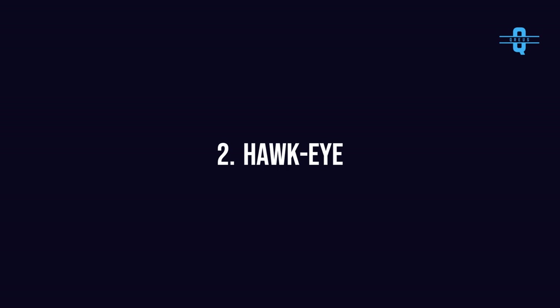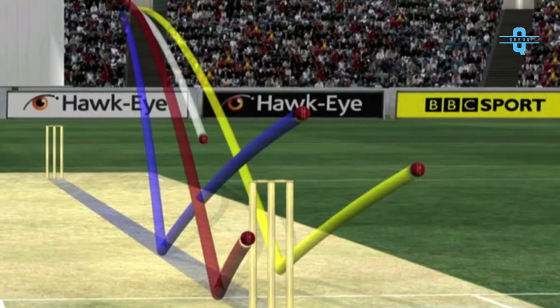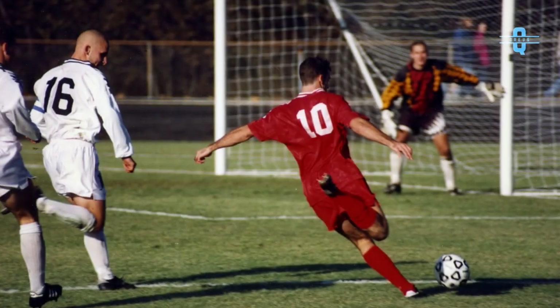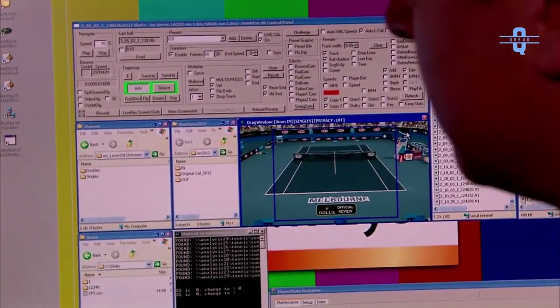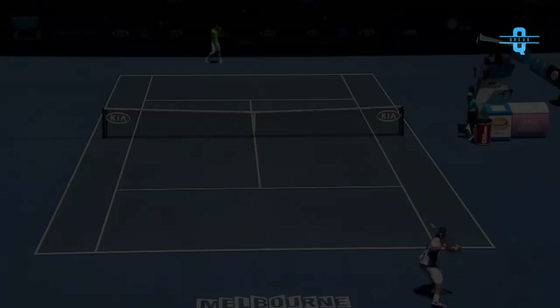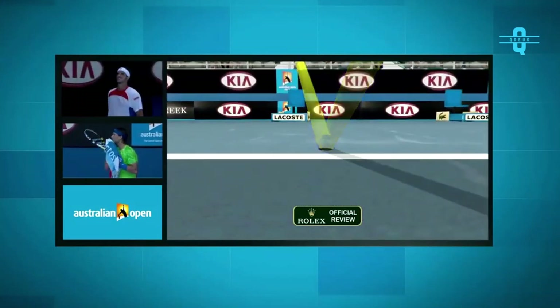Number 2: Hawkeye. Hawkeye is a computer vision system used in numerous sports such as cricket, tennis, badminton, hurling, rugby union, football, and volleyball. It is used to visually track the trajectory of the ball and display a profile of its statistically most likely path as a moving image. The on-screen representation of the trajectory result is called a shot spot.